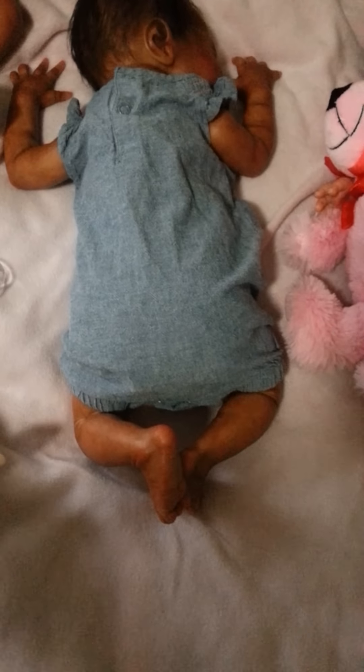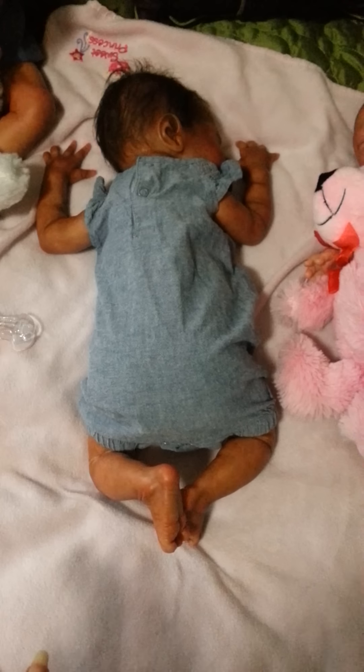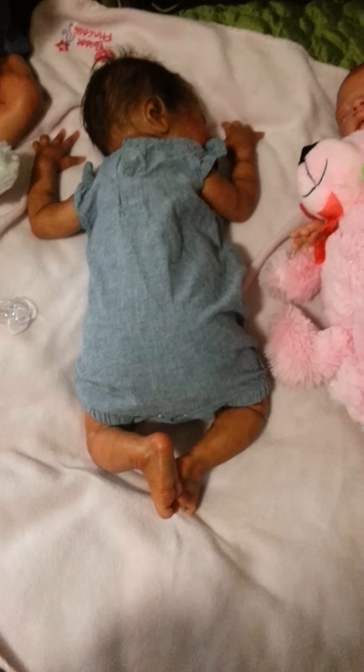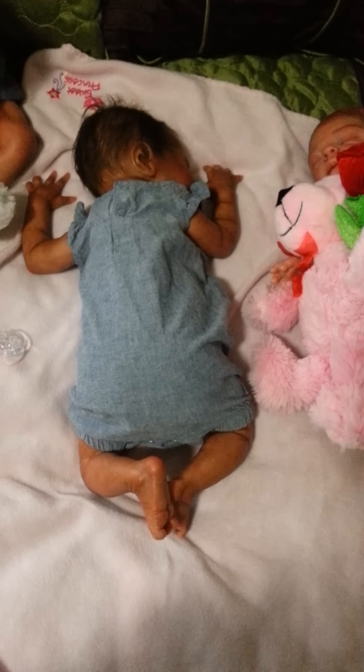Remy has on the same outfit as Yasmin. It was a cute little buy I found from Once Upon a Child, and I think I paid $2.50 or $3.50 for each one.